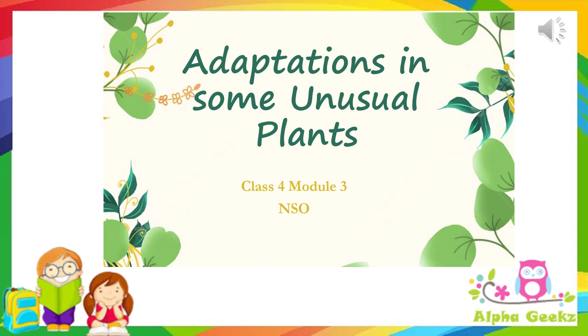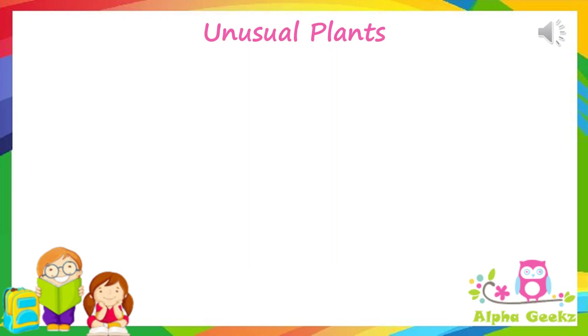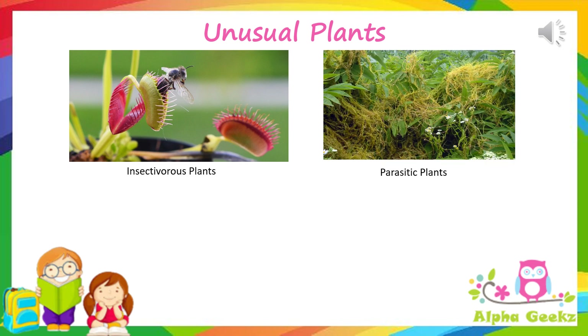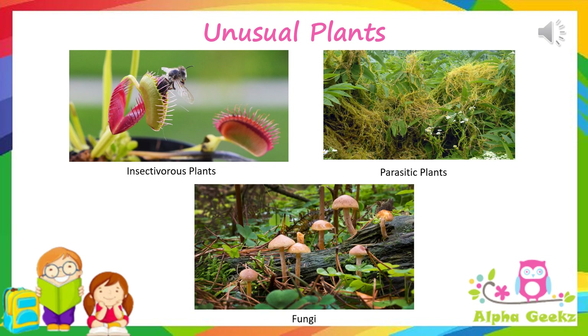Hello kids, welcome to Alpha Geeks. Let's continue with our module 2: adaptations in some unusual plants. Plants are primarily known for their green color due to chlorophyll and their self-dependence for food. However, there are certain plants which show different types of nutrition — insectivorous plants which eat insects, parasitic plants which absorb food from other living plants, and some fungi which absorb nutrients from dead and decaying plants and animals.